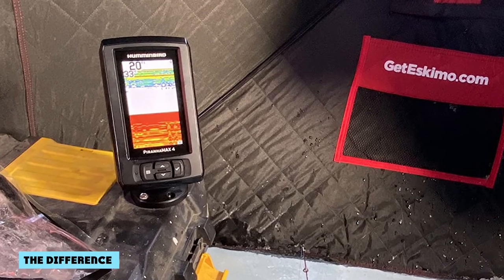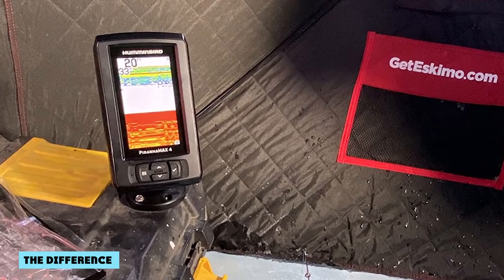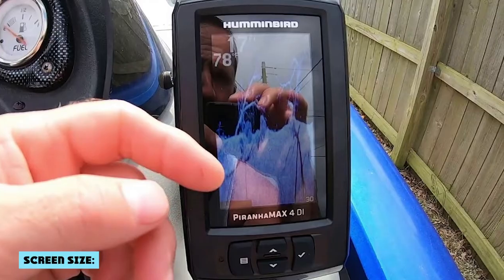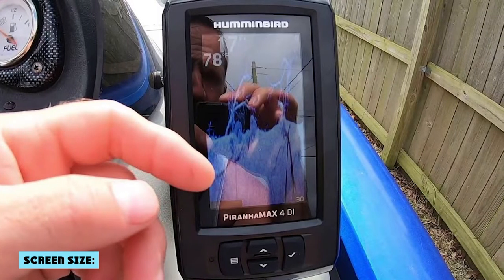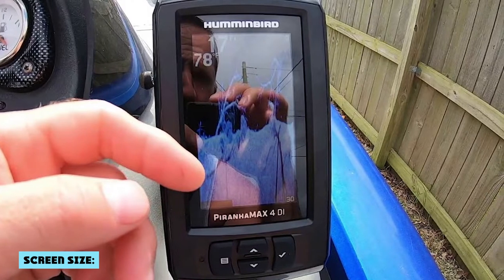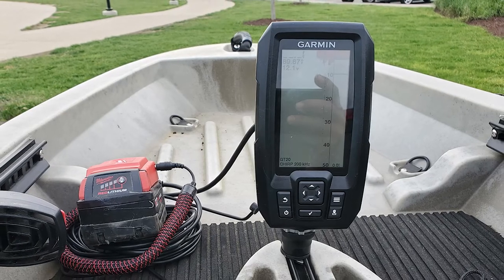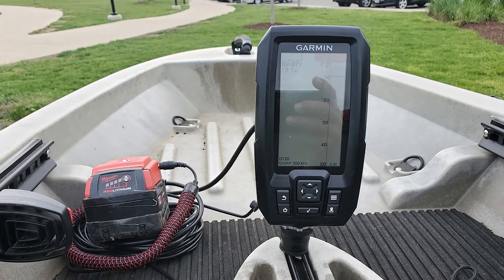There are some important differences between the Humminbird Pernhan X4 and the Garmin Striker 4, so let's get right to it. As you can see in the image on this page, the Humminbird has a 4.3-inch screen while the Garmin Striker 4 has a 3.5-inch screen. All other things being equal, the larger screen is generally more desirable.